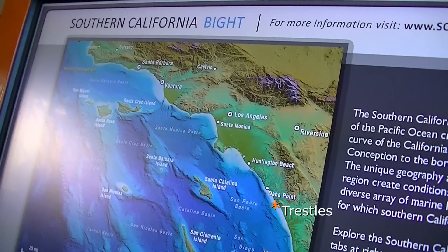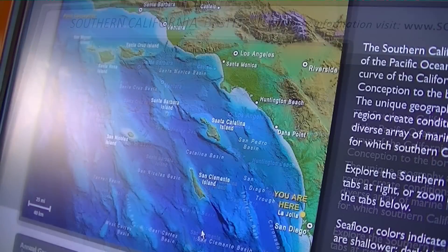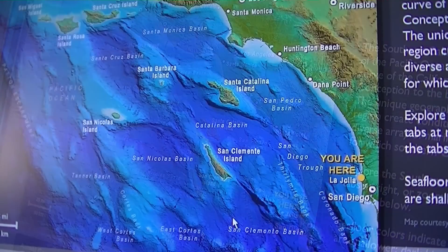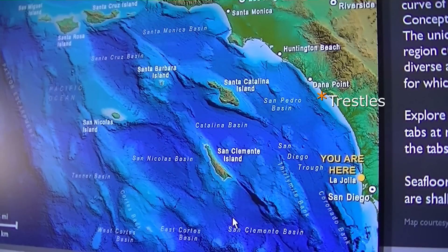These models show the ocean floor as well as the land features in Southern California. Today we're going to use those models, take this footage, and talk about and contrast Trestles with another local spot that's just up the coast: Huntington Beach.